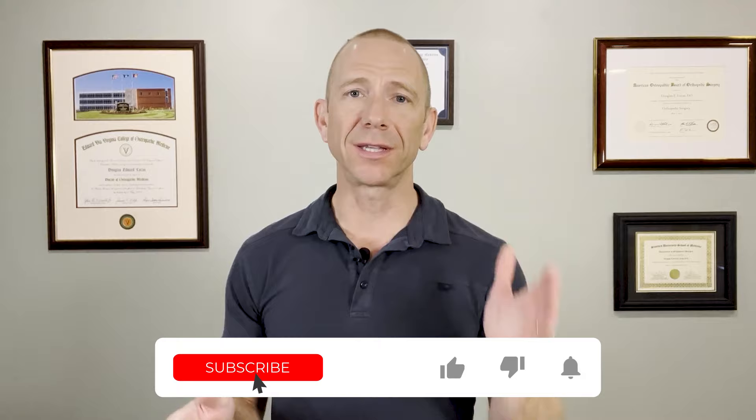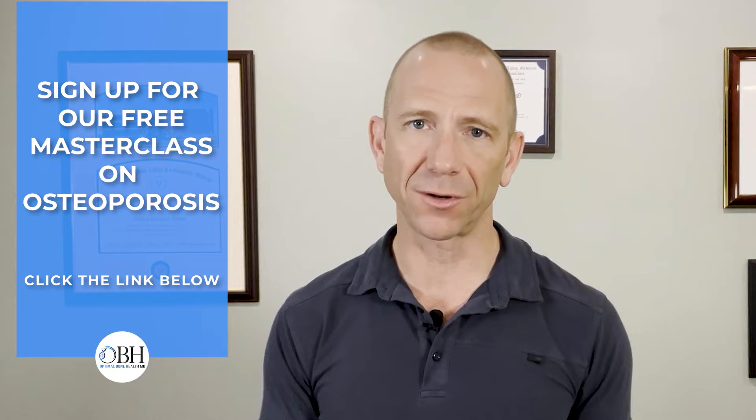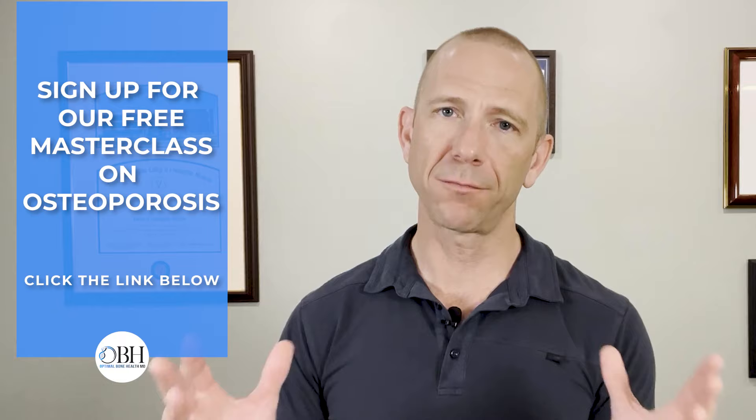Thanks so much for your attention. If you are enjoying this content, please like, subscribe, and sign up for notifications so you can learn when we post new content about osteoporosis and bone health. If you know anybody that would benefit from this information, please share it. And if you want to learn more about how we manage osteoporosis, please look in the description below and sign up for our free masterclass — it takes about an hour.